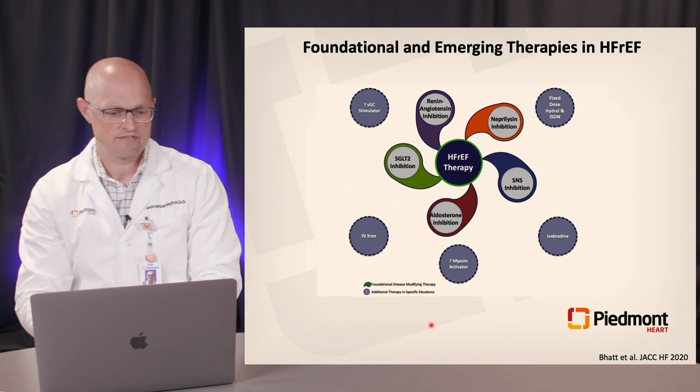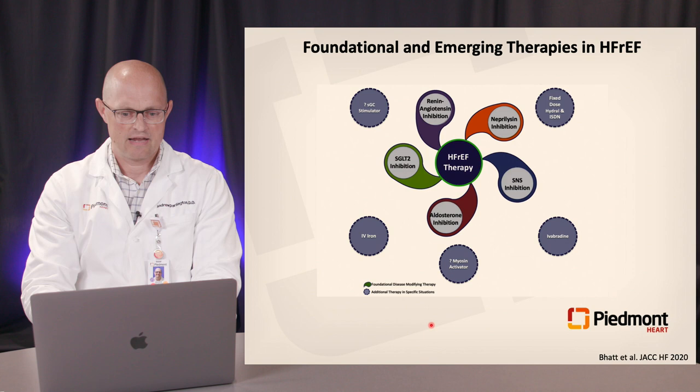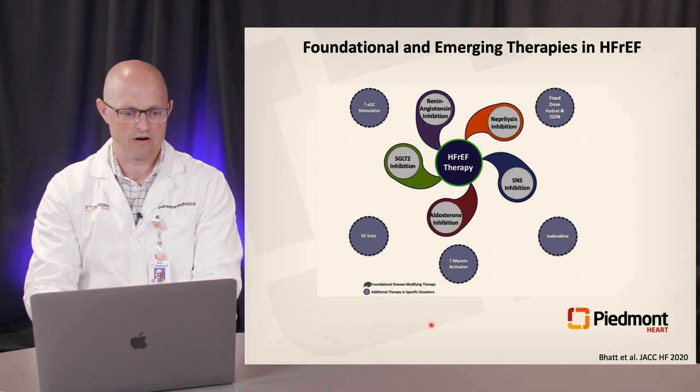Where does this put us now? Looking at the foundational and emerging therapies in HFrEF, in the center you have the core foundational therapies: the RAS inhibitors — ACEs, ARBs, and now ARNIs — the SNS inhibitors essentially beta blocker therapy, MRAs including mineralocorticoid antagonists, and most recently the SGLT2 inhibitors to round out this foundational therapy. This should be the focus and core for our patients with HFrEF.